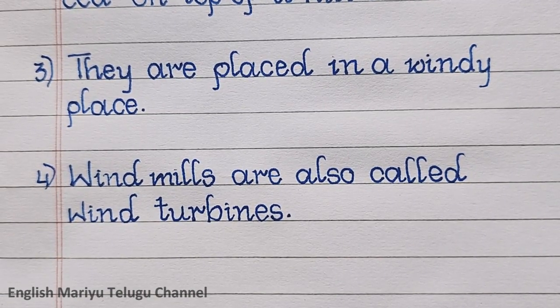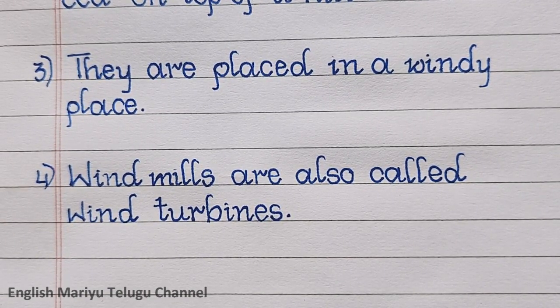Point four: windmills are also called wind turbines.